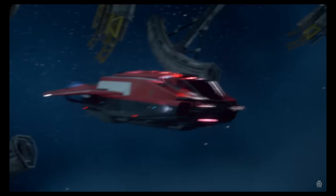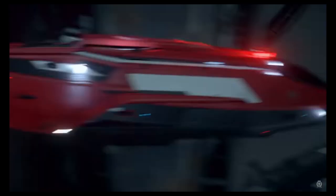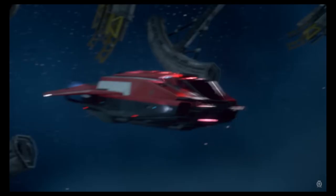Here's a sneak peek of the Anvil ship that's going to release tomorrow. It's a rescue variant of the Pisces and its stats and specs are already available on the PTU version of Erkul.